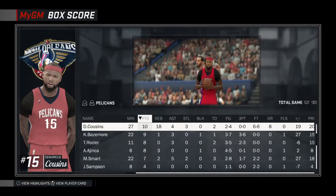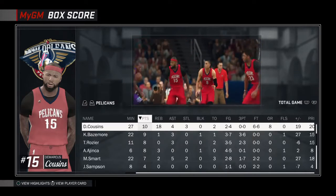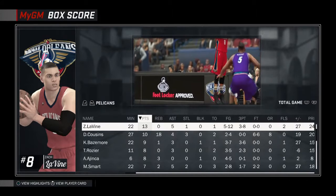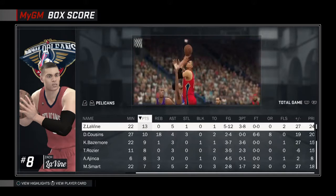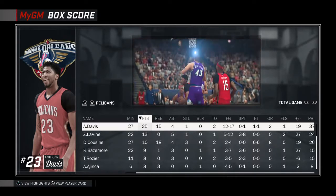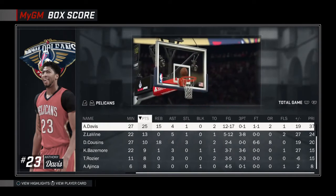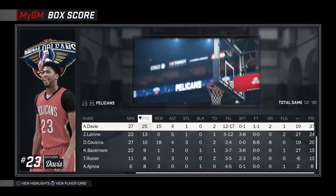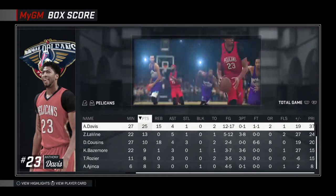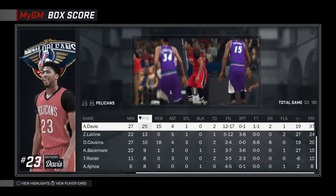DeMarcus Cousins had a double-double — didn't score that many points but had 18 rebounds and three steals. Good game for DeMarcus Cousins. Zach Levine banged three threes, had 13 points and five assists. And then Anthony Davis destroyed Derek Favors — 25 points, 15 rebounds, four assists, a steal, and shot 12 of 17. Great game. We're three and two now to start the season, as we give the Utah Jazz their first loss. I'll see you in the next one — I'm out.